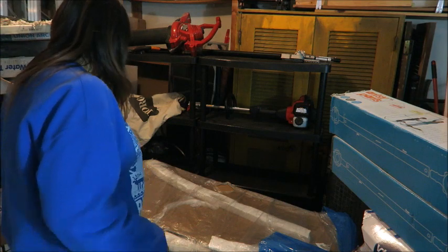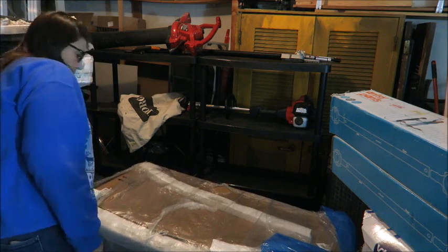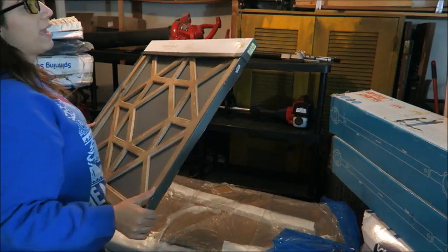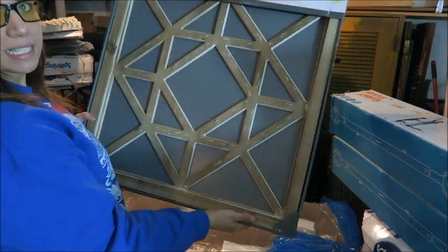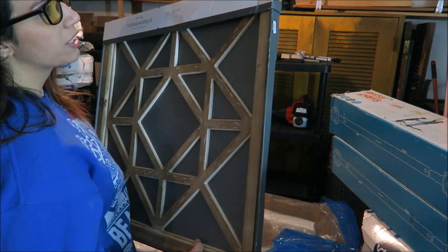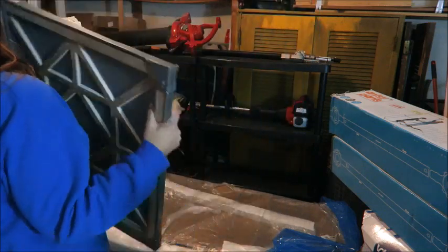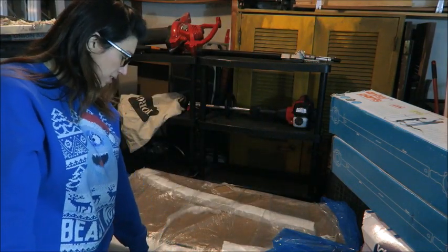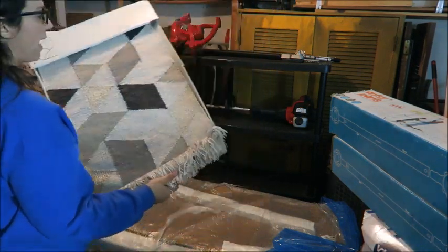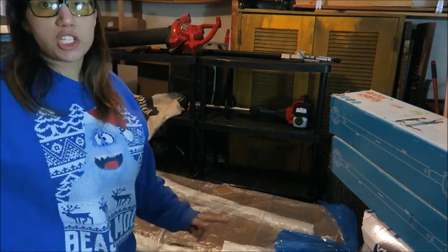Here we have some wall decor — list price was $44.99 and clearance price was $31.48. I would probably try to sell that locally for $20. There is another tapestry under this box — it's the exact same but blue instead of gray.